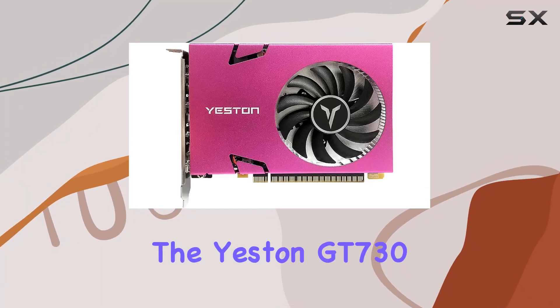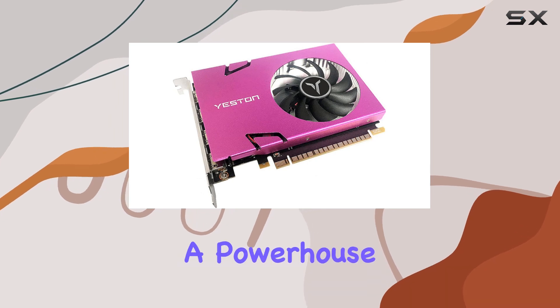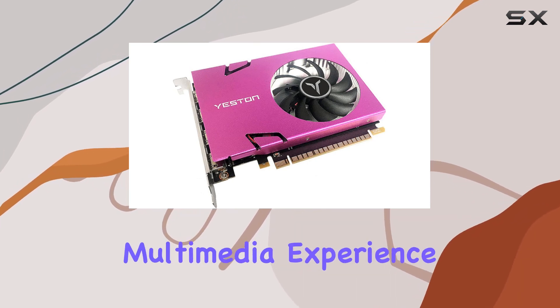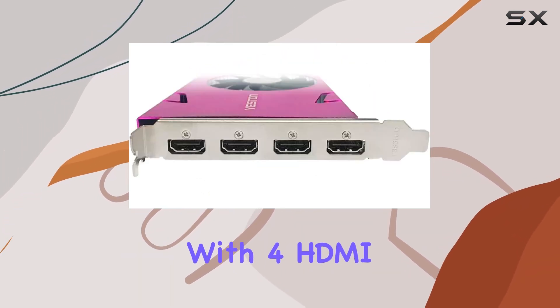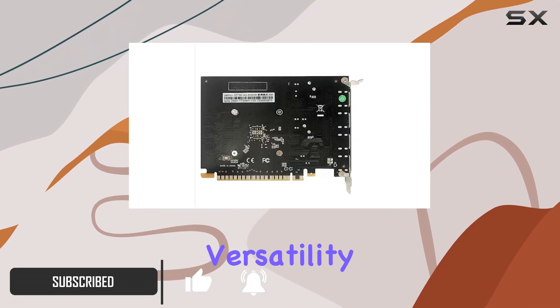Today, we're diving into the Yestun GT7 4GB 4HDMI Gaming Graphics Card, a powerhouse for your PC's multimedia experience. With 4 HDMI ports and support for split-screen displays, this card offers unparalleled versatility.